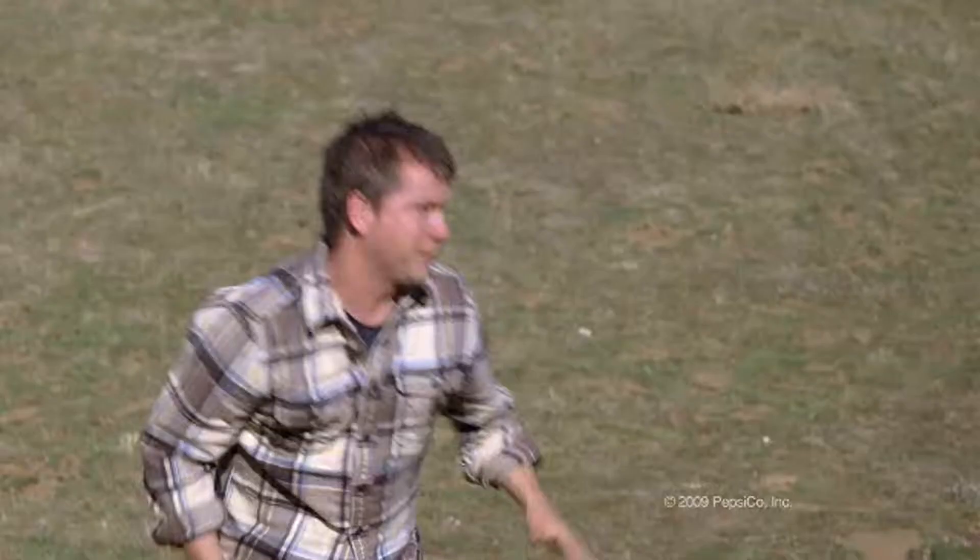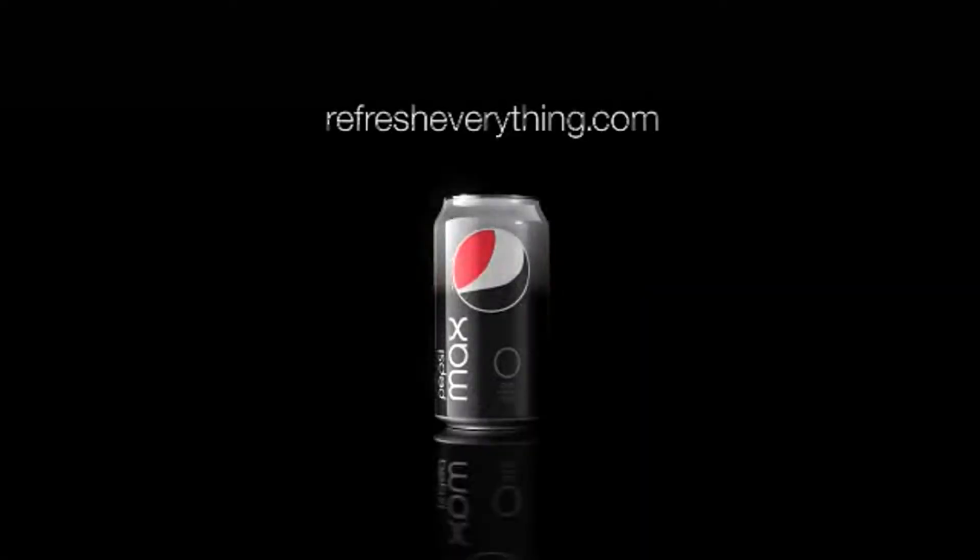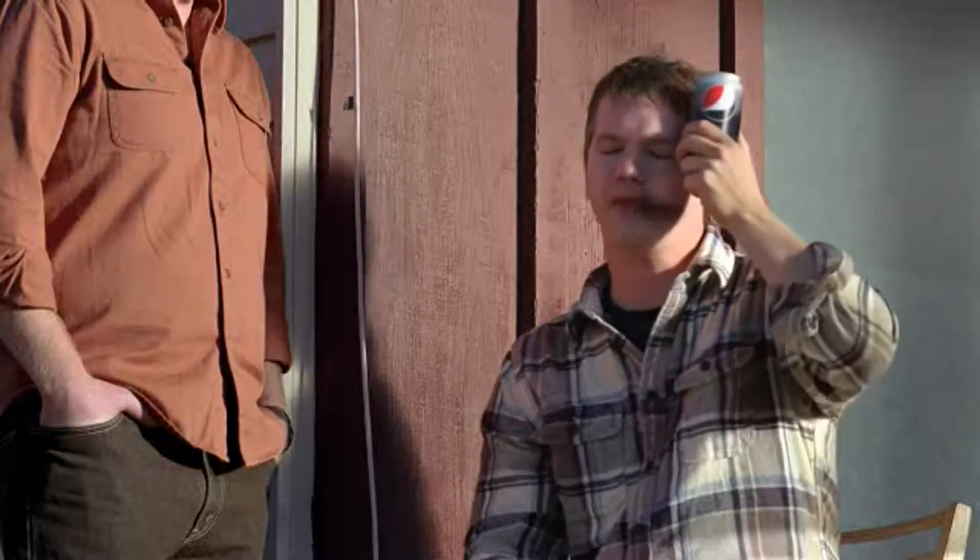Men can take anything — except the taste of diet cola. Until now. Pepsi Max, the first diet cola for men. This is good.